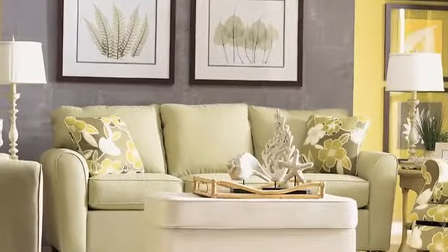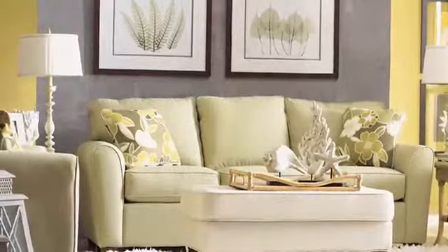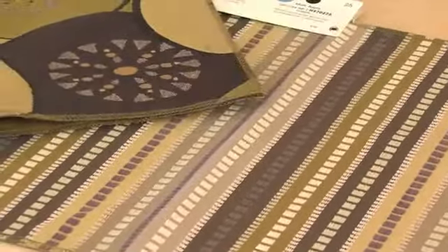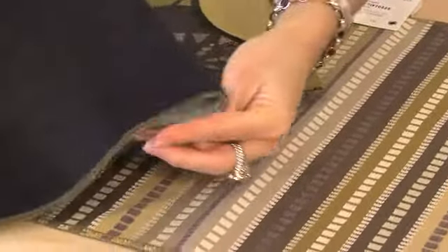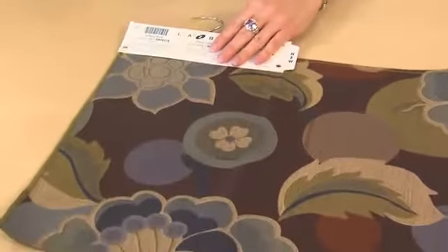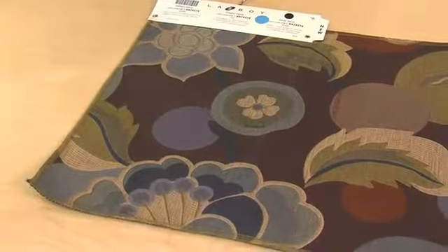To choose patterns for window treatments and accent pieces, keep this in mind. Each fabric should have at least one color from your primary fabric. Ensure each fabric is a contrasting color — you should have one light fabric, one medium, and one dark fabric. You need this contrast to allow each fabric to really stand out.